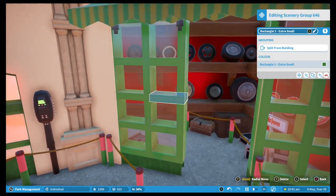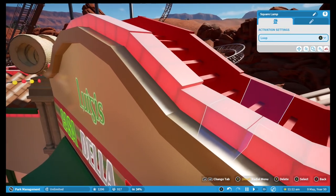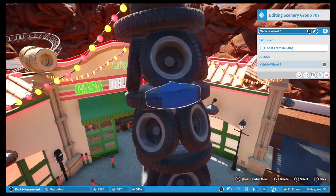I love the atmosphere of this corner of the park with all of its warm lighting and the fact that every guest who wants to ride the coaster must pass through this courtyard.